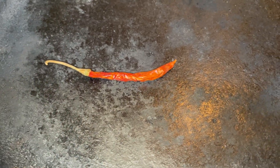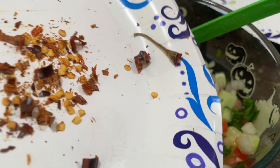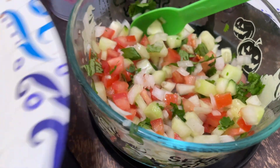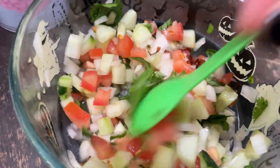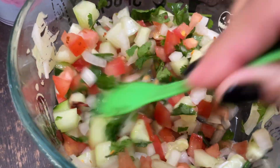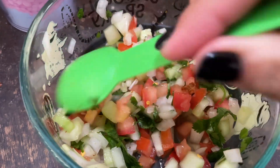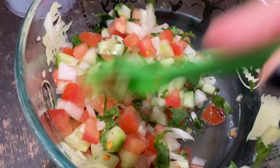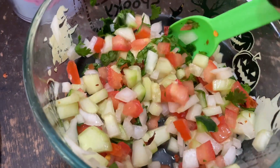I toast the chile de arbol until it turns darker and charred, then rough chop it and add it to the salsa, mixing it in for really good flavor. If you don't like it spicy, skip the chile. My mother-in-law always makes this salsa with these tacos. We usually make them outside on the grill, but they taste pretty good inside too — I do prefer the grill though.